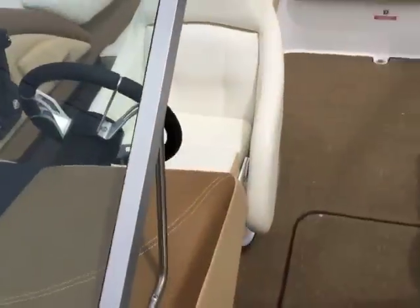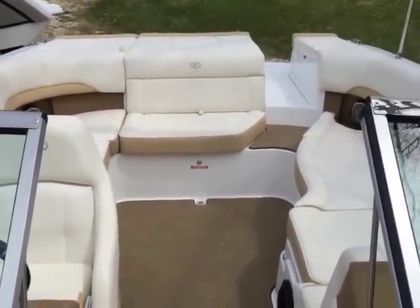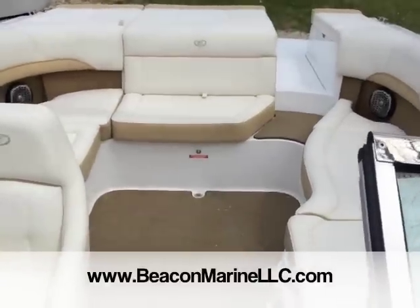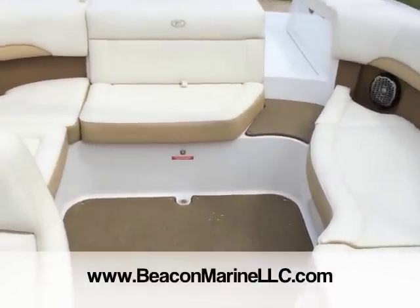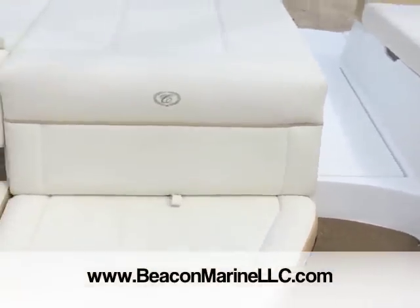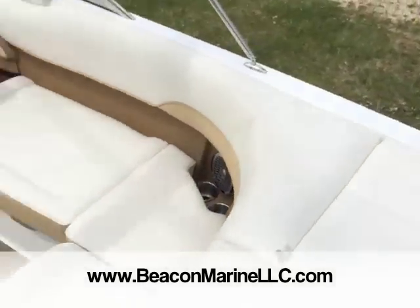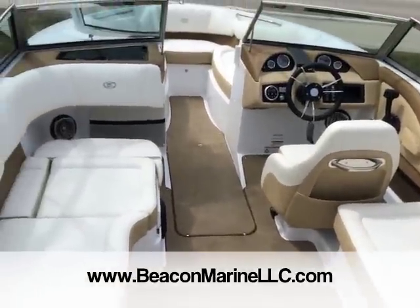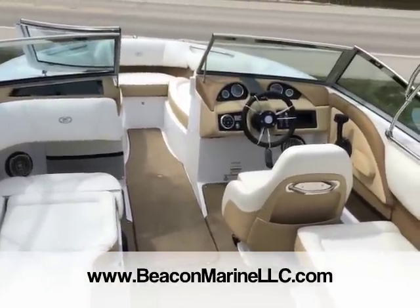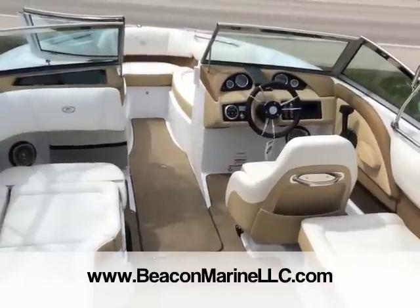And that is your 2015 Cobalt 220S, paired with a Merc 4.5 liter 250 horsepower engine. This boat is ready for you to take home and have the best boating season you've ever had. You can find it online at BeaconMarineLLC.com, or better yet, come by and let's get out on the water. Thanks.